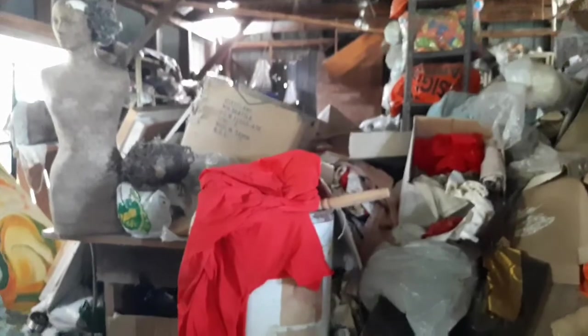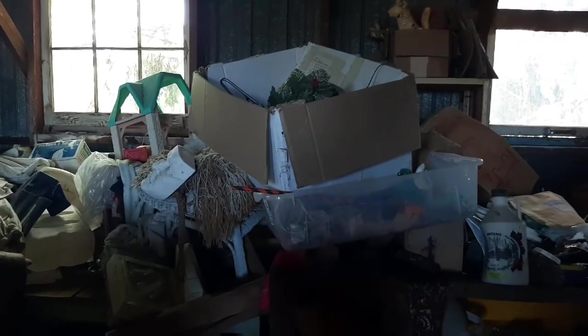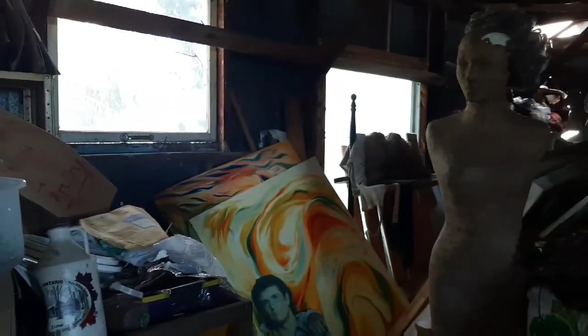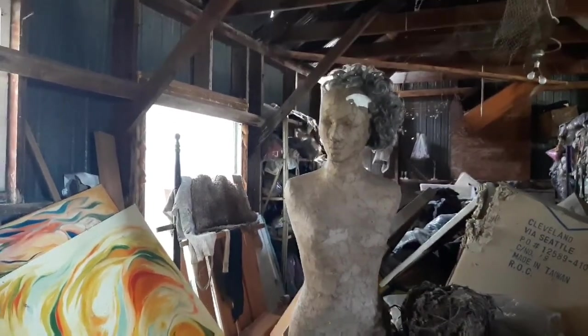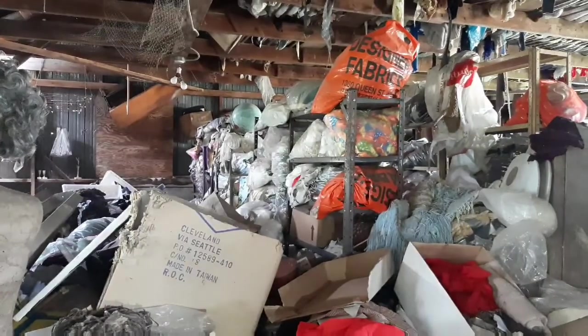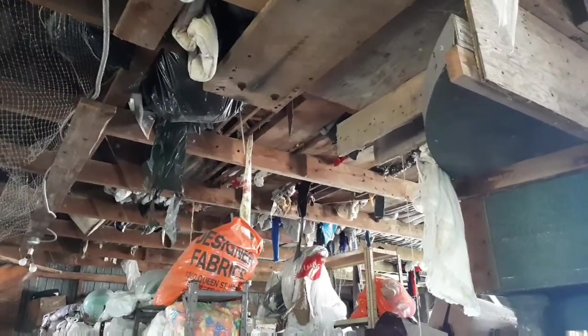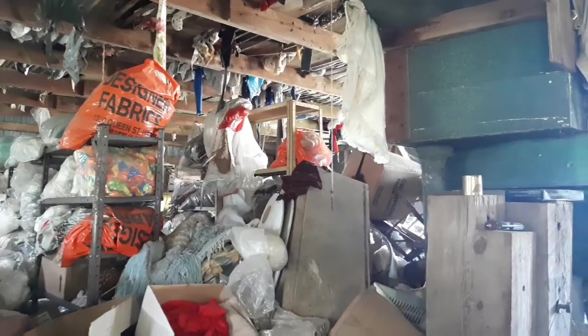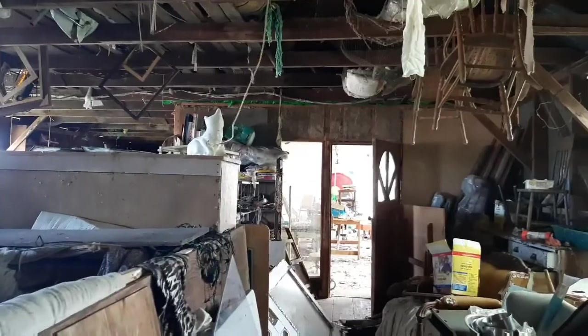Guys, these stairs are a little gross. Guys, you should see up here - there is a cutout of Mel Gibson from Lethal Weapon! Look at this place, guys. There's a third level - look at the stairs right behind you. This is pretty rotten, honestly, so be careful.